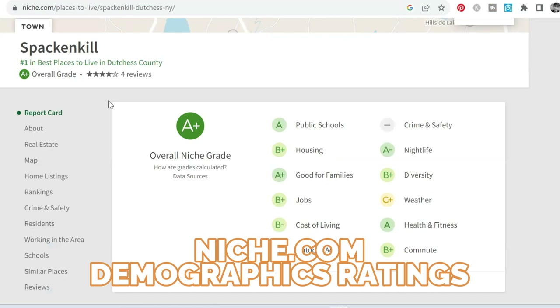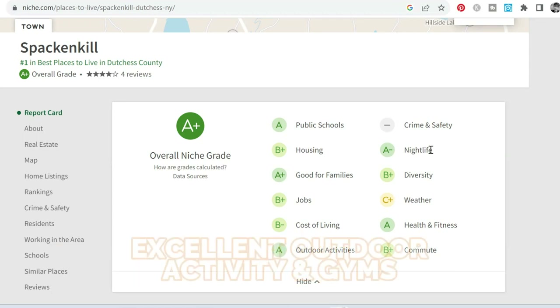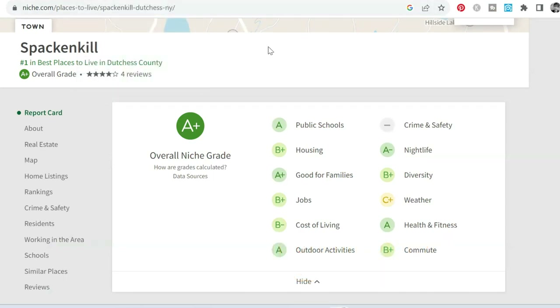As far as demographics go, Spackenkill, according to niche.com, ranks as one of the best places to live in Dutchess County. It gets an overall A-plus rating, ranked really highly as far as towns or suburbs in Dutchess County go. The cost of living is pretty good. It has a lot of outdoor activities, and nightlife — which is mostly in Poughkeepsie, just four miles north. It ranks B-plus on diversity. You have parks and gyms, and the universities nearby if you want to walk on campus and enjoy health and fitness activities. It's also great for families and has an A rating on public schools. Overall, Spackenkill is one of the more desirable areas to live in Dutchess County near Poughkeepsie.